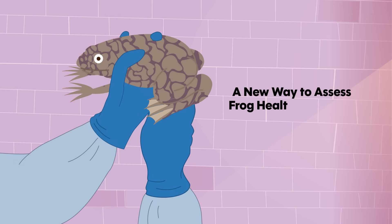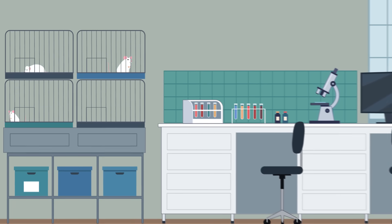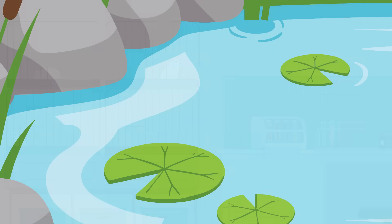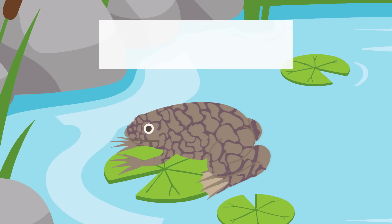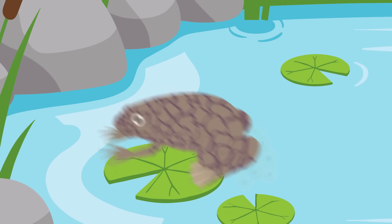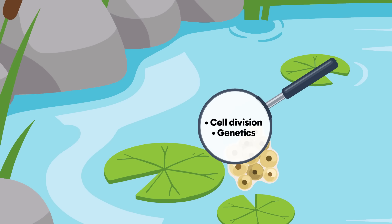When most people picture lab animals, mice or rats usually come to mind. However, another animal plays a quiet yet crucial role in biological research: the South African Clawed Frog, Xenopus laevis. These frogs have the ability to produce thousands of eggs each year, which scientists use to study processes ranging from cell division to genetics.